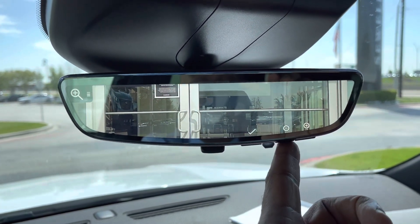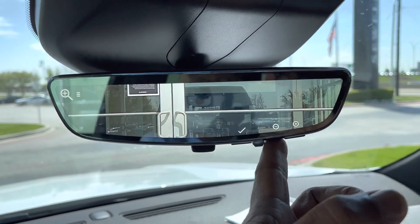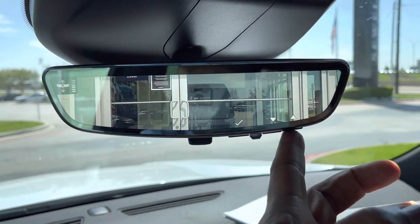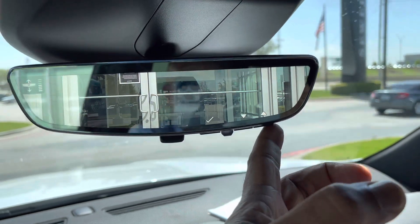Go over one more time and hit magnification — you can zoom in or zoom out. And if you hit the button one more time, you get level. You can level down or level up.